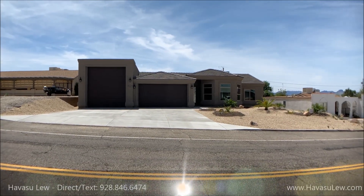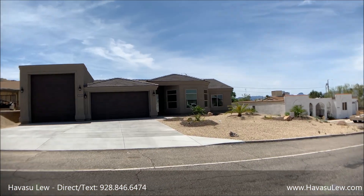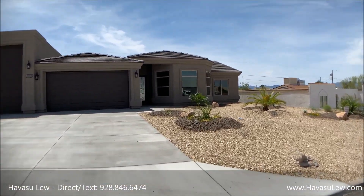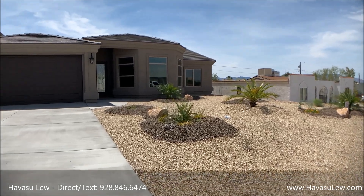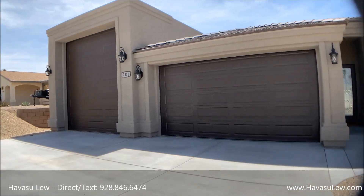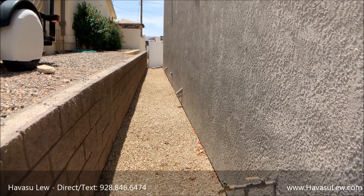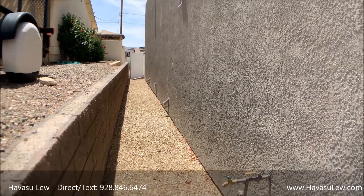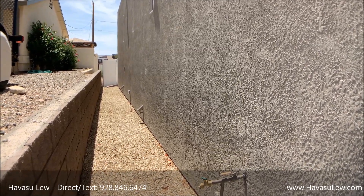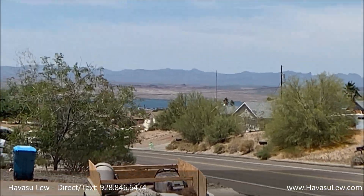Alright guys, we're out here at 3430 Monte Carlo Avenue. This is a newer construction, it's got a pool, and it's got some lake view off the front here. It does have the hookups for mini split units — two mini split units. You can see the conduits going up and the box covers for the circuit breakers right there. It has a pretty nice little lake view off the front.